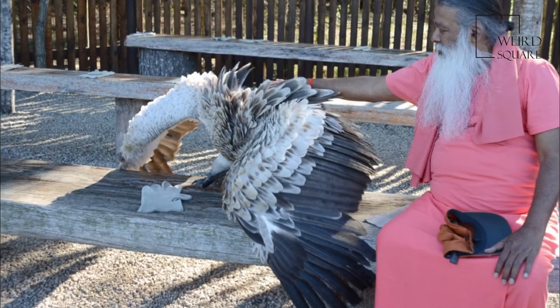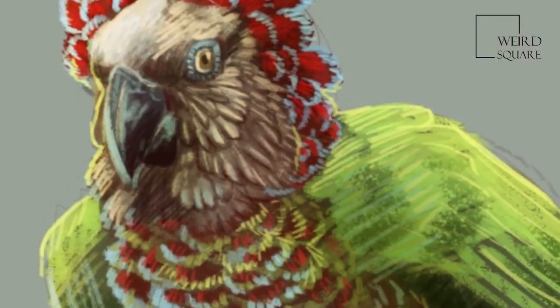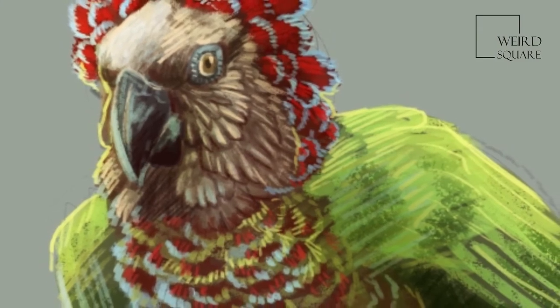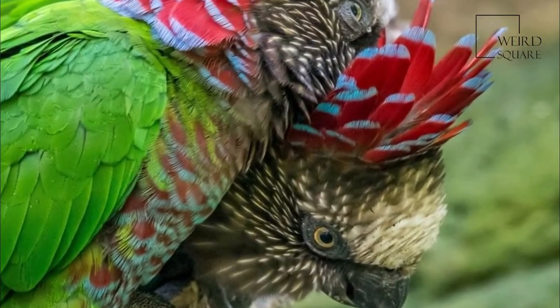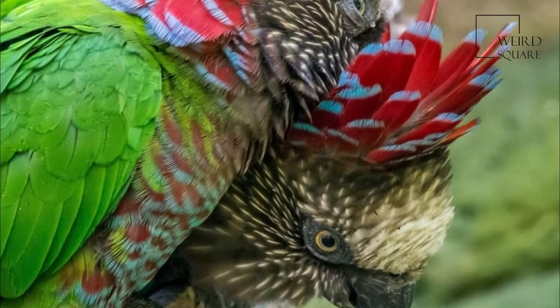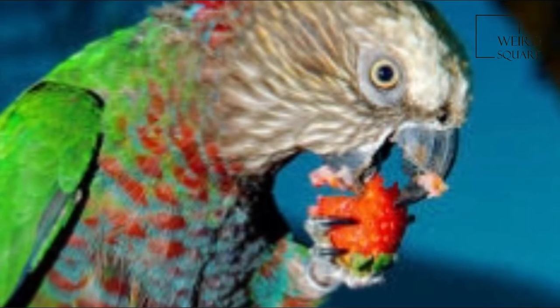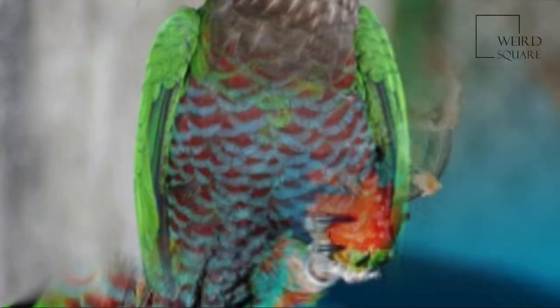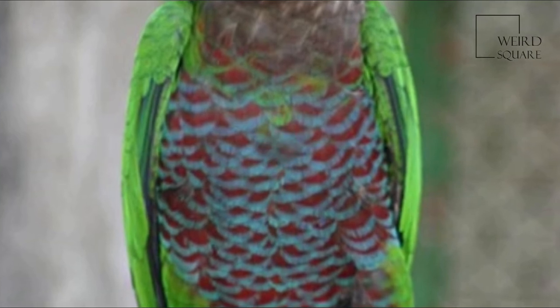Red Fan Parrots, although not particularly common in aviculture, are sometimes kept as aviary birds or companion parrots. While juvenile birds tend to be docile, adults can be particularly ill-tempered, stubborn, unpredictable and strong-willed, showing extreme aggression towards humans and other birds housed with them, including others of their own species or their own mates, particularly when in breeding condition.